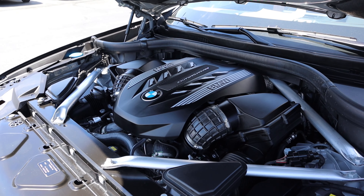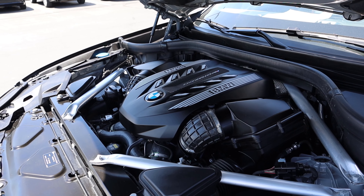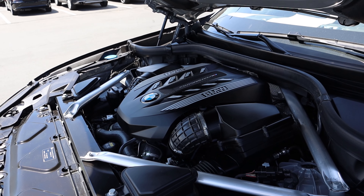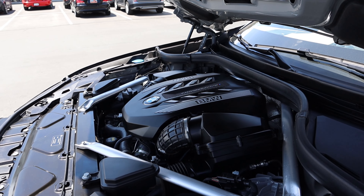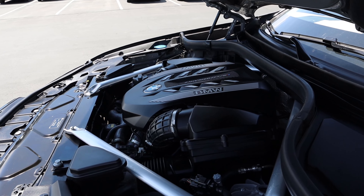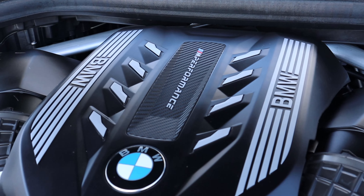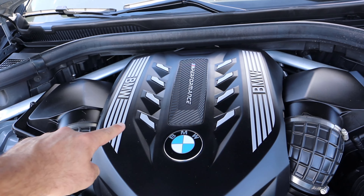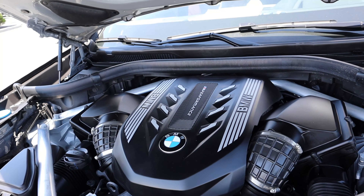Under the hood, we have a twin turbo 4.4 liter V8 that goes through an eight speed automatic transmission. It is good for 523 horsepower and 553 pound feet of torque, which gives this a zero to 60 time of just 3.8 seconds, which is crazy. We've got the carbon fiber print with the M performance logo, and notice how we have eight little things on either side to represent that this has eight cylinders because it's a V8.